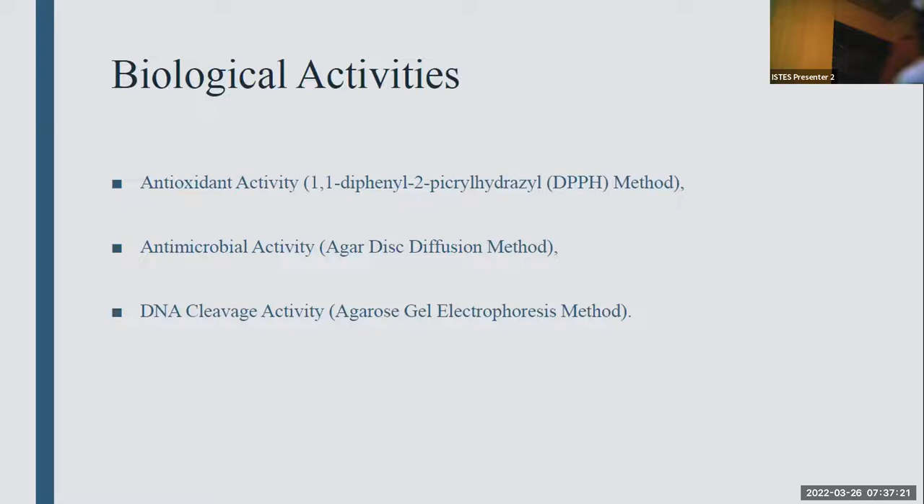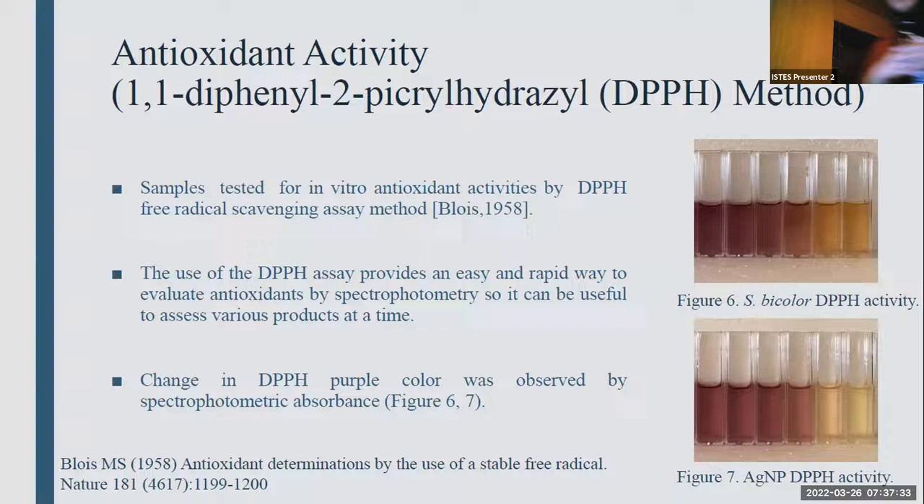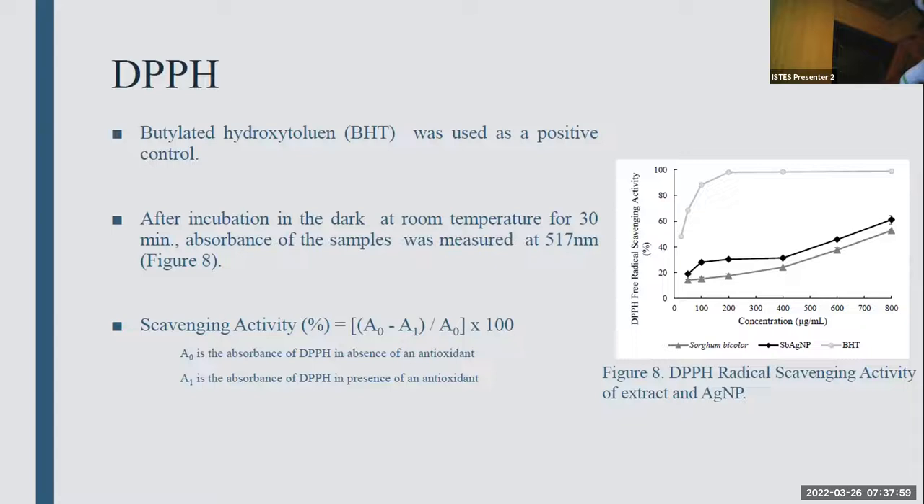We investigated biological activities for both the extract and nanoparticles: antioxidant activity, antimicrobial activity, and DNA cleavage activity. We used the DPPH — 2,2-diphenyl-1-picrylhydrazyl — method for antioxidant activity. This is the most easy and rapid way to evaluate antioxidant activity by spectrophotometer. As you can see in figures six and seven, the original purple color of the DPPH radical turned to yellow when radical-scavenging activity occurs. Figure eight shows that depending on increasing concentration, antioxidant activity increases for both extract and silver nanoparticles. Butylated hydroxytoluene, a synthetic antioxidant, was used as a positive control in our study.